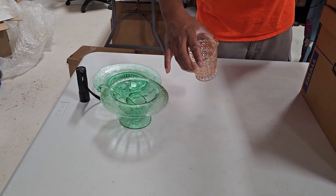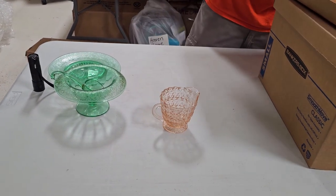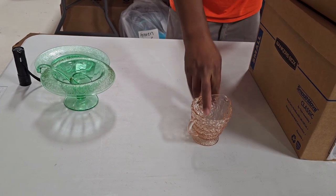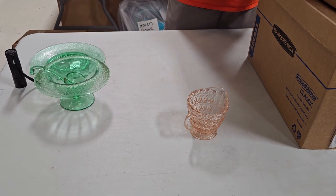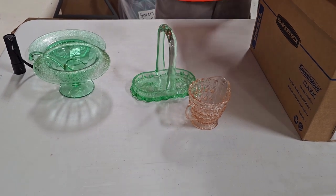We actually paid $35 for this lot. This little piece here I figure we can at least get between $30 to $45 for, so that's going to pay for the lot. This actually was not with it, but this was some other depression glass we got — it was a different lot.